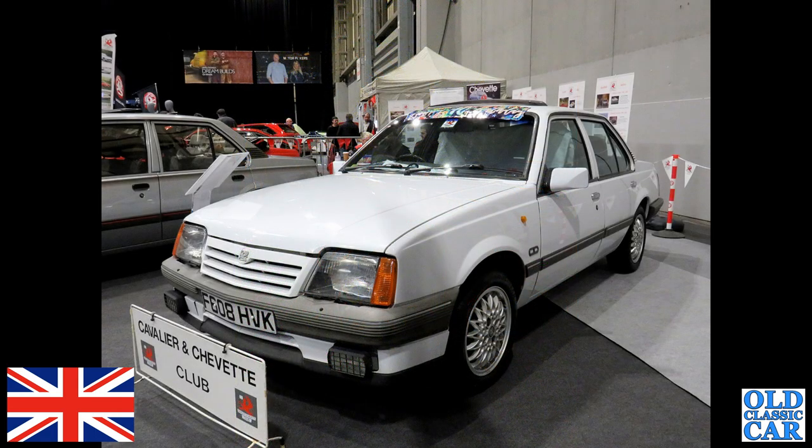A slightly more modern Vauxhall here — we've got a Vauxhall Cavalier. This is the Mark II of the mid to late 1980s, the Cavalier CD — that was a posh one, I believe.